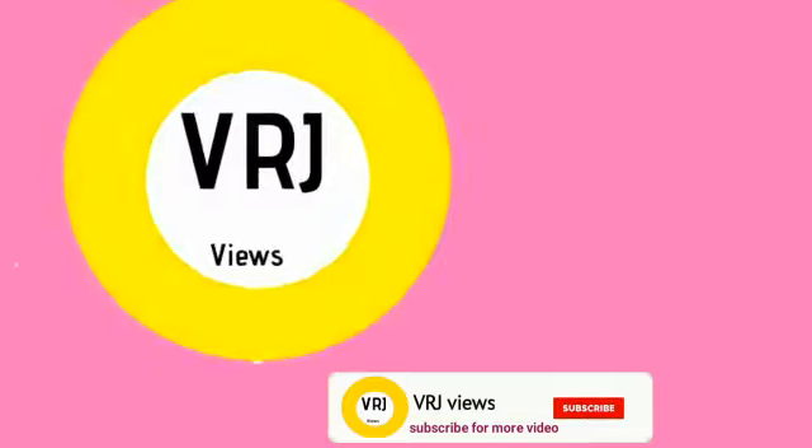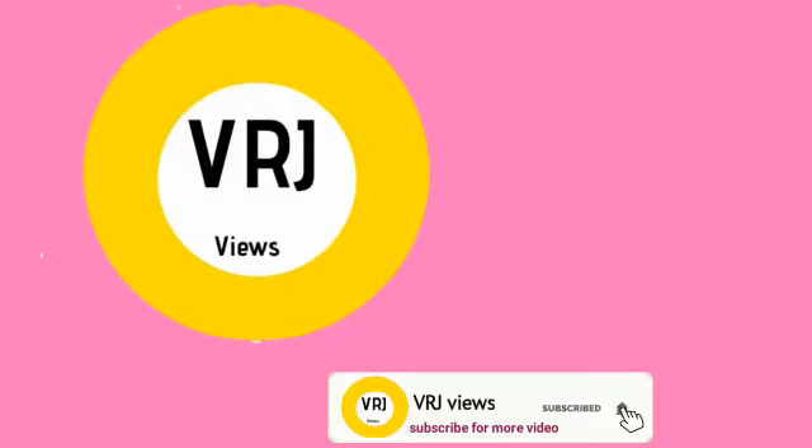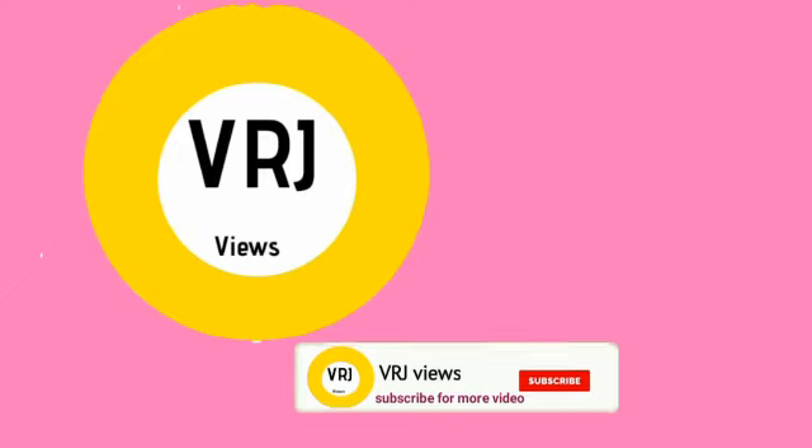If you have any doubts, please comment in the comment box, and please like and subscribe.